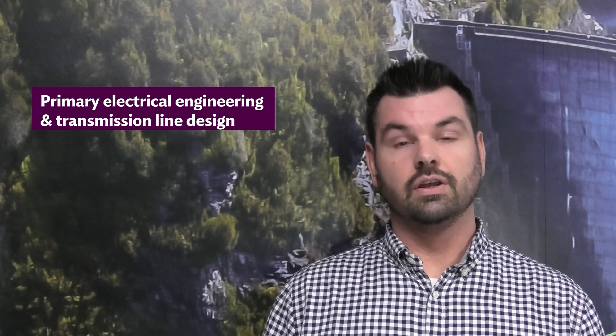Hi, my name's Jeremy and I'm the team leader for the primary and transmission engineering team at Entura. The team covers primary electrical engineering and transmission line design. The clients we work for is a range of clients from the utility sector across Australia and a large number of renewable clients throughout the country.